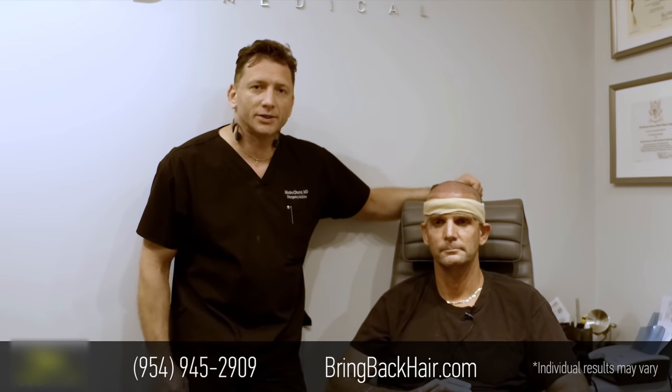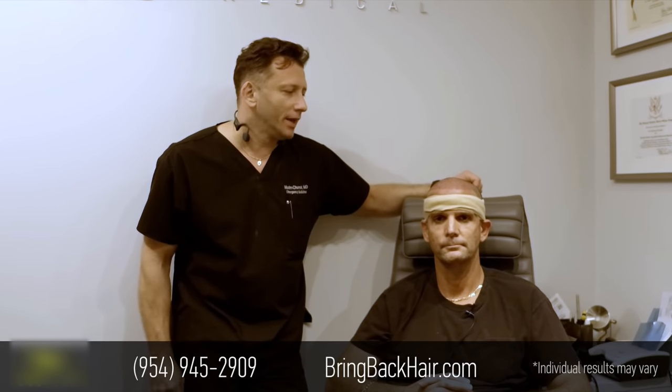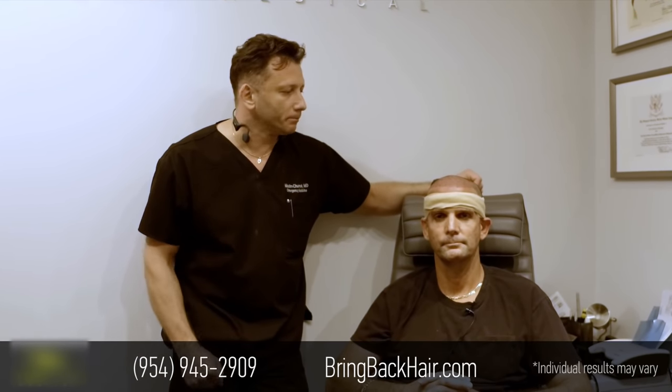Tomorrow, Ramy will be going for a hyperbaric treatment that we offer as standard right after these procedures. It will augment the treatment itself and helps with faster healing and faster hair regrowth.